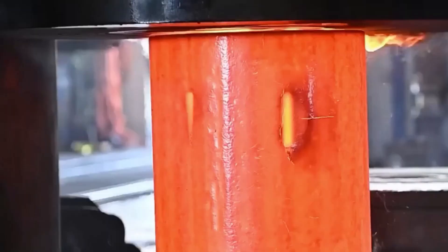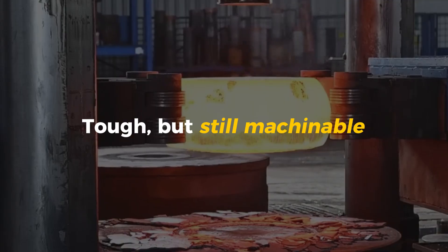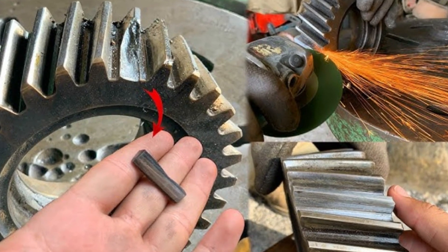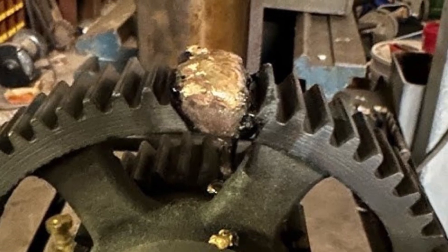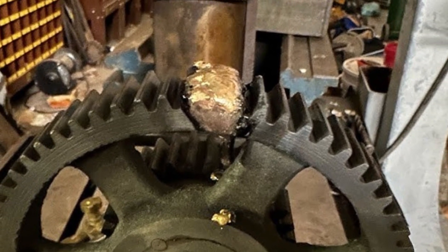It's not just about making it strong—it has to be strong in the right way. Strong but not too hard. Tough but still machinable. If the recipe is wrong, the gear might crack later. And in the real world, a failed gear can shut down an entire factory or even cause a serious accident.